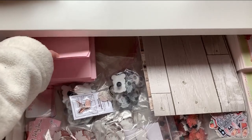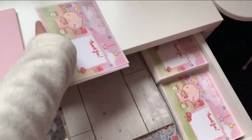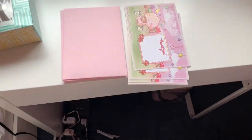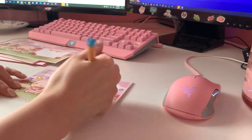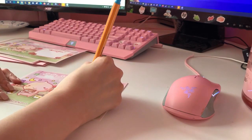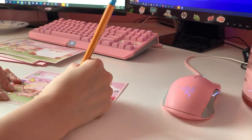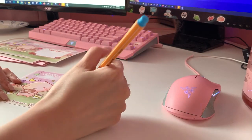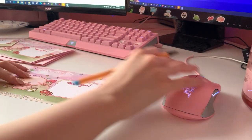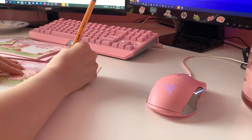So I'm going to pack a couple of orders today. Let's get started.